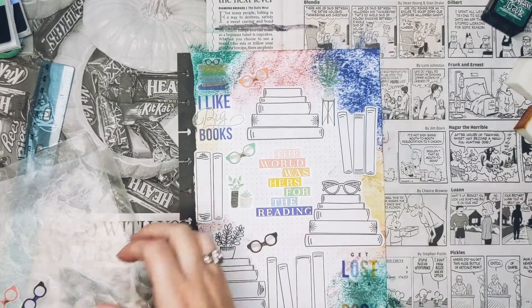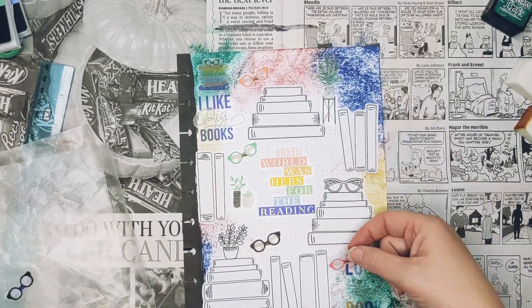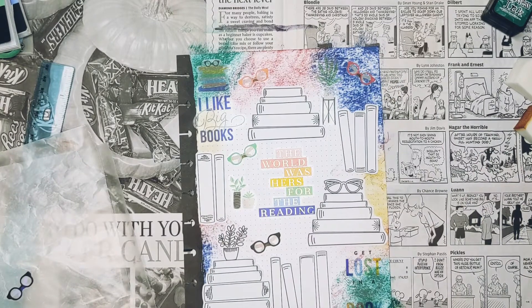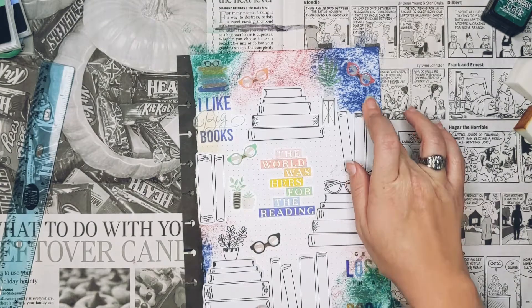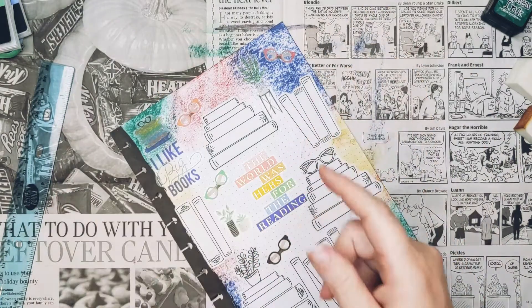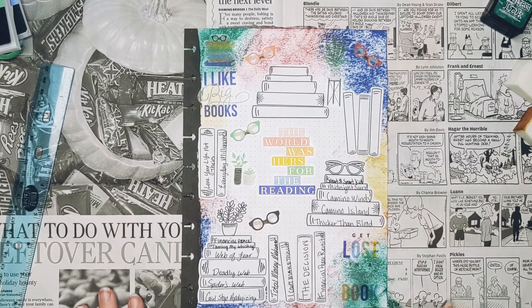That's my little book spread. I'm so excited. Now I'm going to write in the books that I've read so far this year, and then I'll be right back — please hold. All right. Now that I've filled in some of the books I've read this year, I'm doing pretty good. I like it. I think I like it a lot, but I do wish that I could see some of the colors of the stickers better — but it'll be fine.